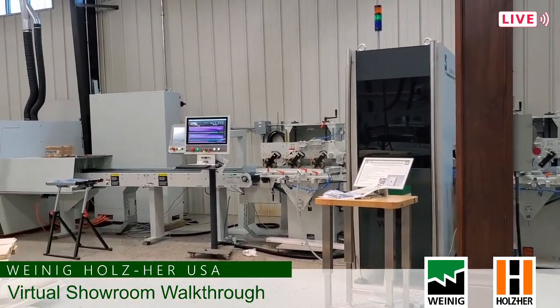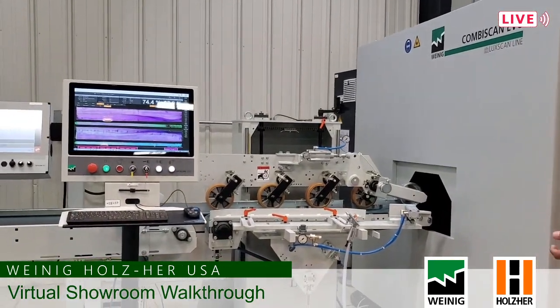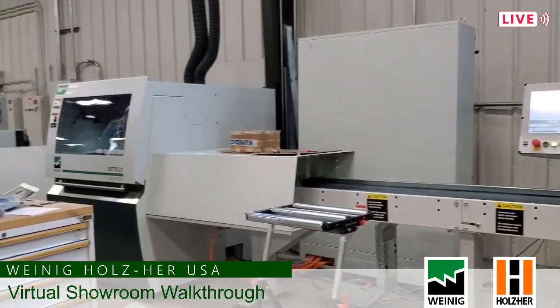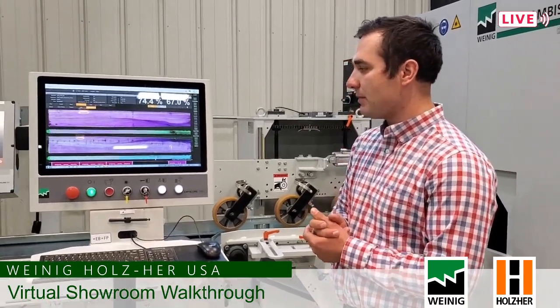We're coming to our high speed crosscut scanning section. We have a lateral chain feeder on the side, and in the middle that big box is our Combi Scan Evo — a crosscut scanner from Luxcan — connected to our Dimter Opticut 450 Quantum. This is actually the fastest crosscut saw in the market; it cuts pieces very precisely based on the result the scanner gives the saw. Looking at the screen, we can see the image the scanner produced. There are many different recipes and parameters that can be set by the operator depending on the wood species and product being run.